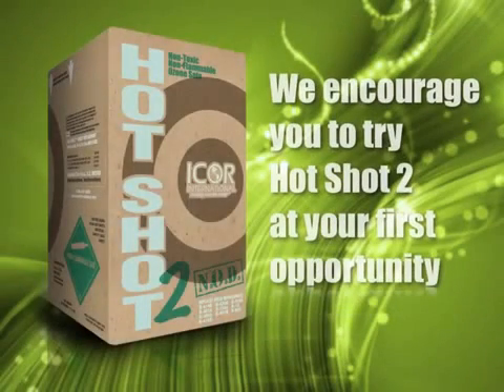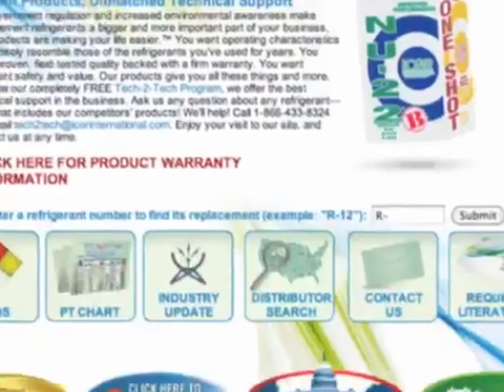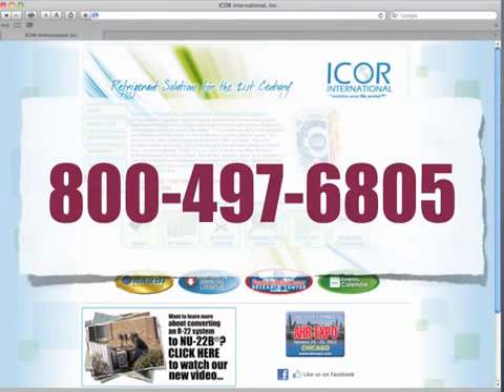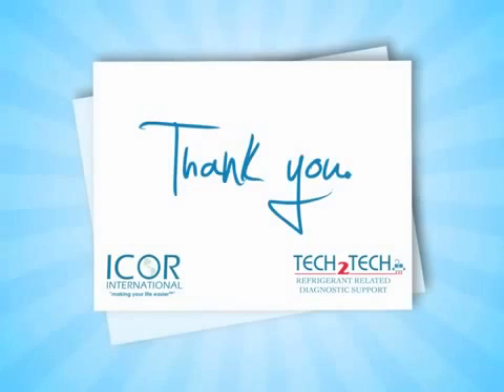We hope this information has been helpful and we encourage you to try Hotshot 2 at your first opportunity. Please visit our website at www.icorpsinternational.com or call 800-497-6805 if you have general questions about our products or would like to know where they can be purchased. Call our technical support department at 866-433-8324 if you have any questions about the retrofit process or equipment. Thank you.